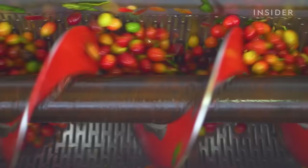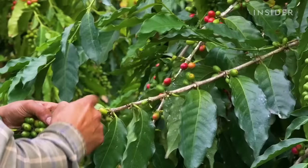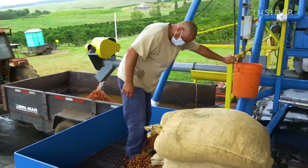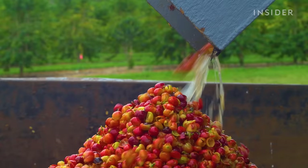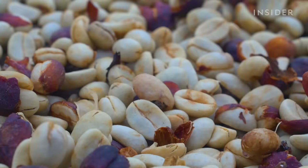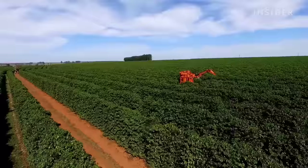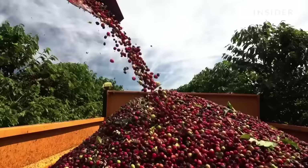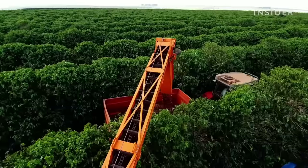Workers have to handpick the berries, avoiding unripe ones, then load only the ripe ones into 100-pound bags. The skin is removed and the two seeds inside are dried out and roasted. Large-scale farms can produce cheaper coffee by picking the whole tree and processing ripe and unripe berries together — it's not illegal, but it hurts quality.